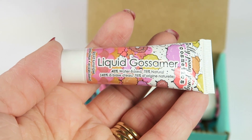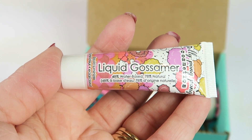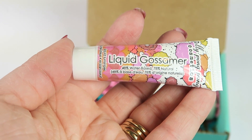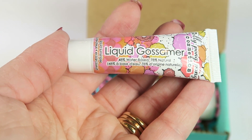From Jelly Pong Pong, this is the liquid gossamer. It retails for $22.95 and is also full-size. This is a lightweight liquid illuminator that provides the perfect highlight — just dot and blend with your fingertips or brush on cheekbones, tip of the nose, or brow bone for a soft glow.